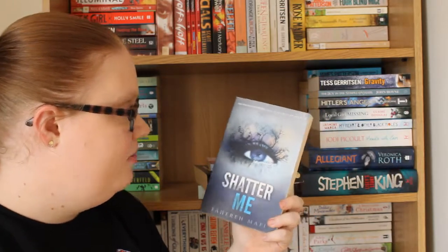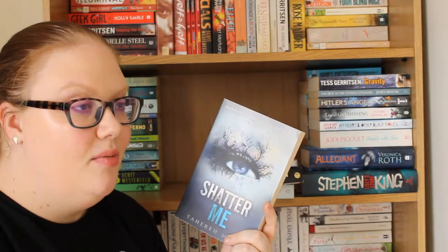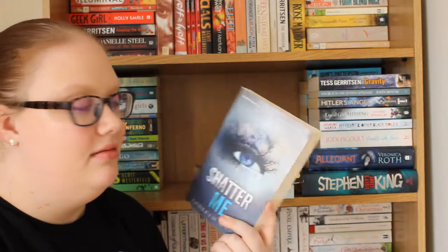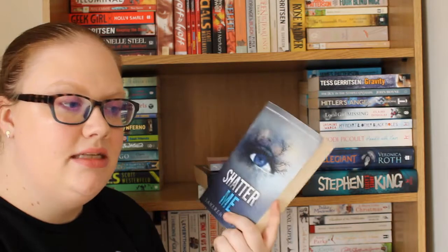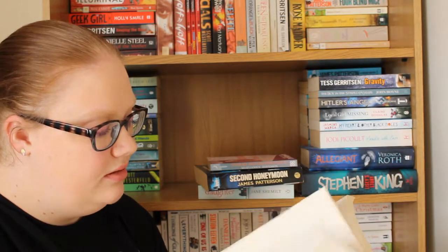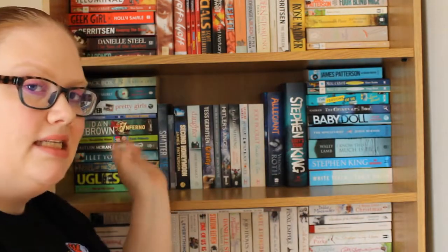Then we have Shatter Me by Tahereh Mafi. I'm sure most of you have heard of this — Whitney from Witty Novels is absolutely in love with this series, it's her favourite of all time, and Naya from Reads and Smiles talks about it a lot too. It's about a woman named Juliet whose touch is fatal and some people try to use it as a weapon. There are three books in the original series but I think a fourth has just been released. Throughout the book there are sections with crossing out, which I'm not sure how I feel about.